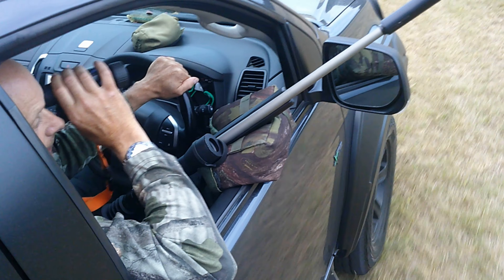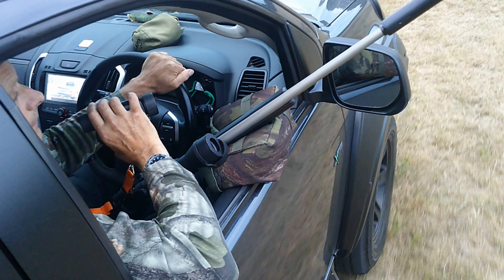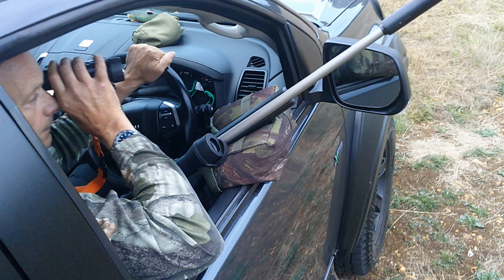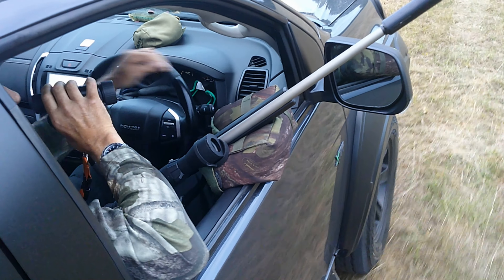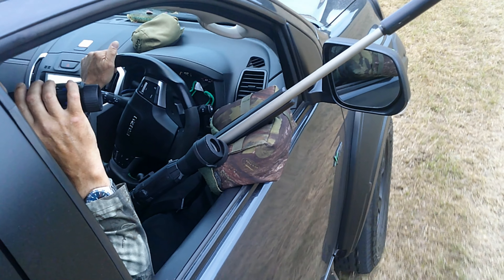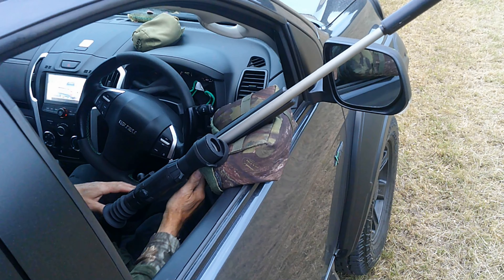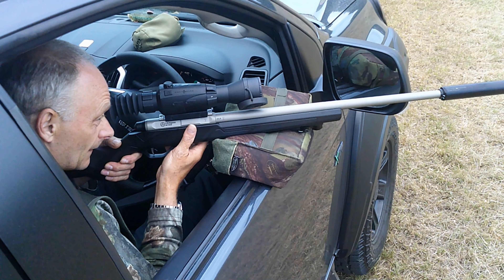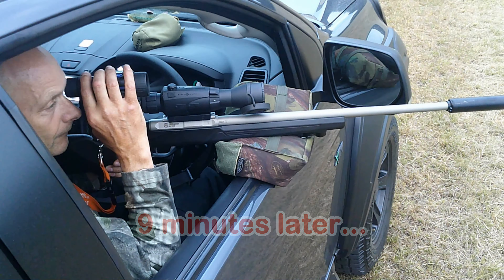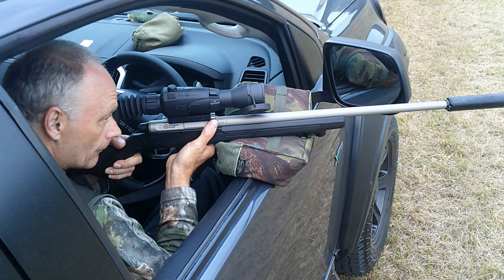I'm just driving up to a rabbit now — 84 yards away — so I'll just get over the side of this digging work that we're looking for the old Romans with. He's going into the edge of the hedge. He's still there, you can still see him. You can't see him until they move. Once they move you can pick them up, but the camouflage is fantastic.